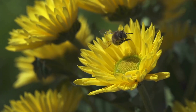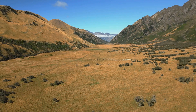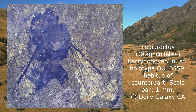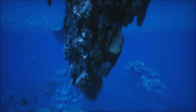Hey there, history buffs! Today we're diving into a truly fascinating discovery that's got scientists buzzing — literally. In the lush, fossil-rich Hindenmar complex of New Zealand's South Island, researchers have unearthed a 14.6 million-year-old bee fossil. It's the first of its kind ever found in Zealandia, the largely submerged continent beneath New Zealand.